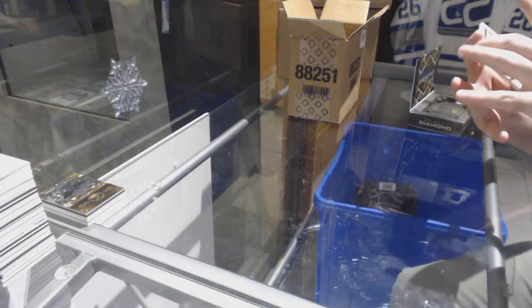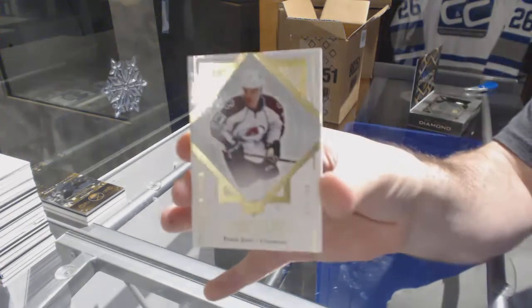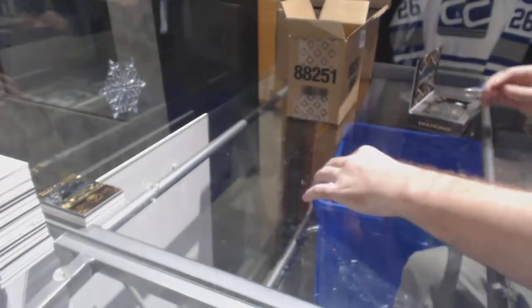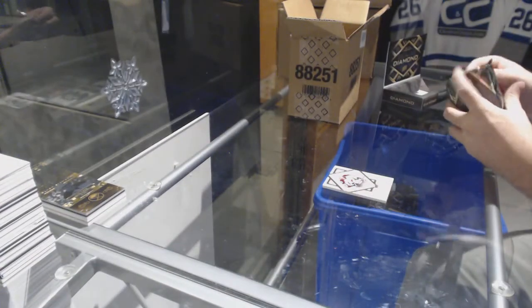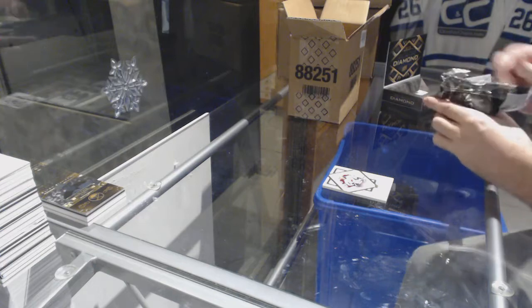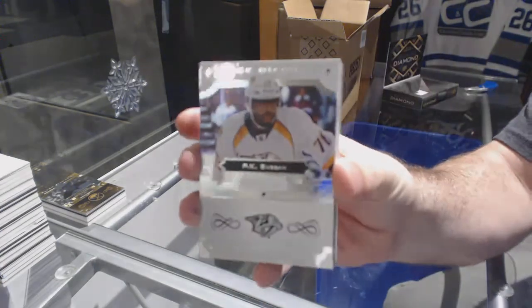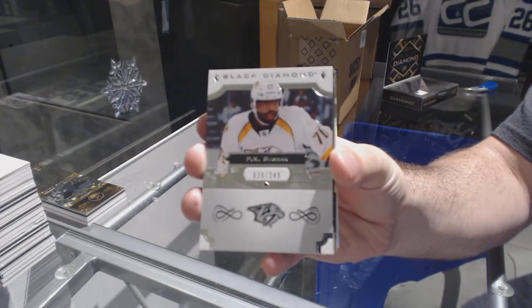For the Avalanche, number to 299, Tyson Jost — Avalanche pouring it on. For the Preds, number to 49, there's your PK — PK Subban.